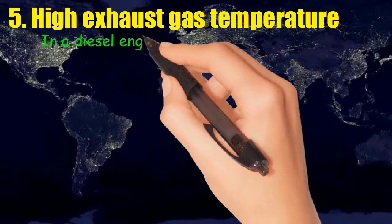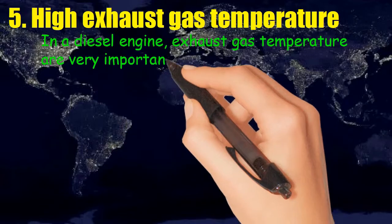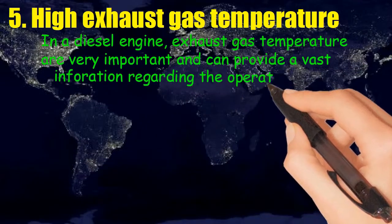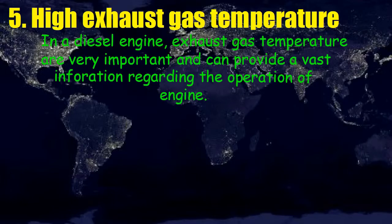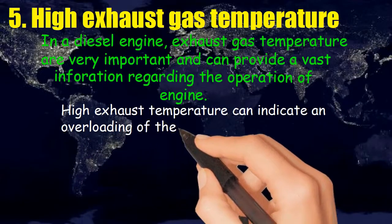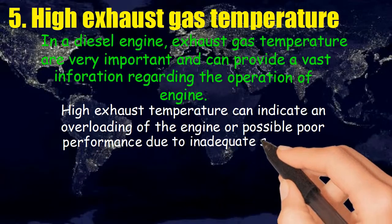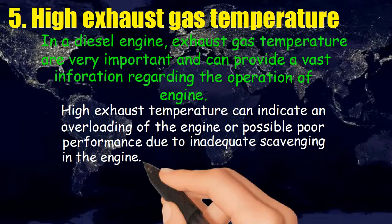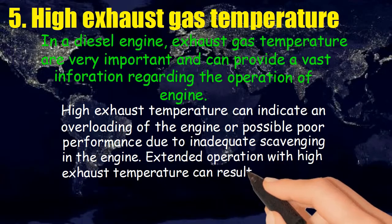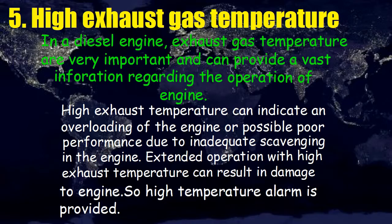Five: exhaust gas temperature. In a diesel engine, exhaust gas temperatures are very important and can provide vast information regarding the operation of the engine. High exhaust temperature can indicate overloading of the engine or possible poor performance due to inadequate scavenging. Extended operation with high exhaust temperature can result in damage to the engine, so a high temperature alarm is provided.